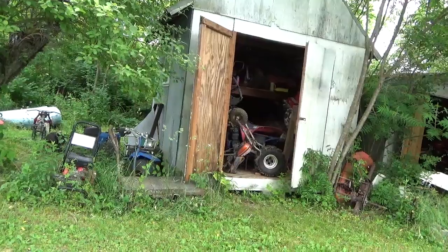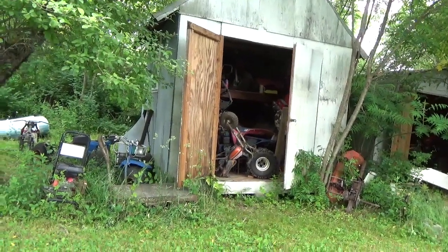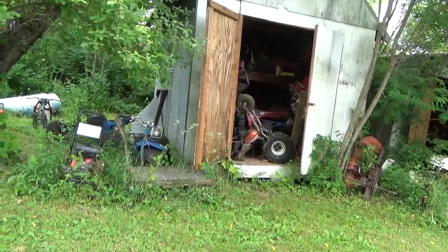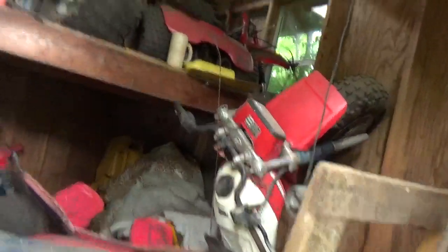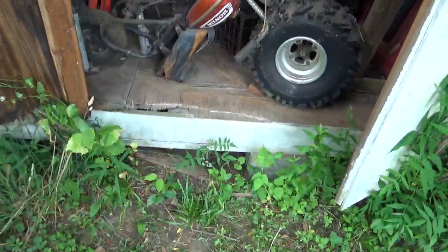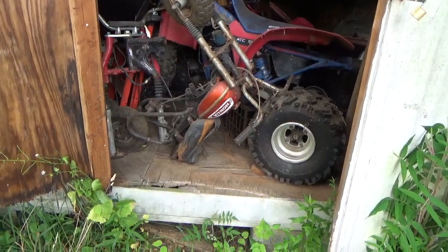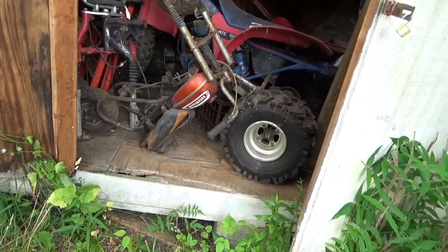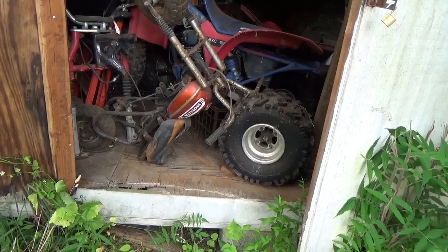This was the worst shed I ever built — horrible design. If you want a cool fort for kids, not bad, but as a shed for storing heavy stuff it's a disaster. Mistake number one: I left the eaves open, so everything from bats to mice to birds to bees flies in. Mistake number two: there's a huge step up, which makes it hard to get things in and out.